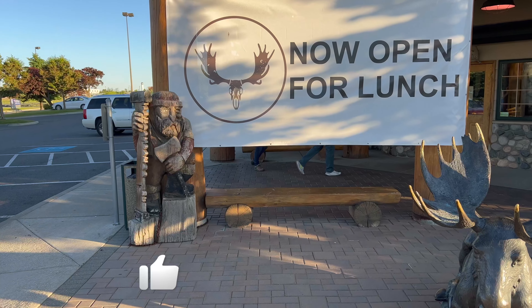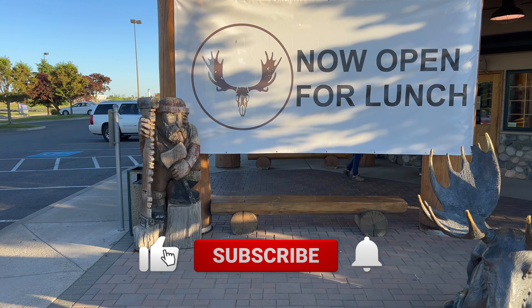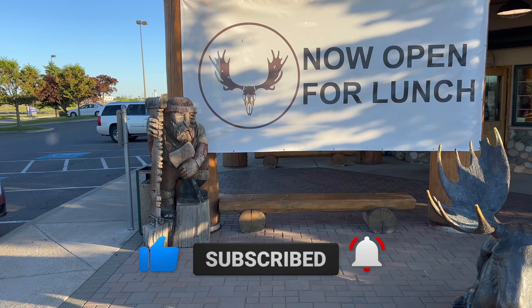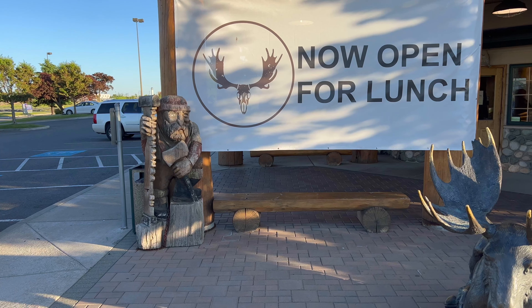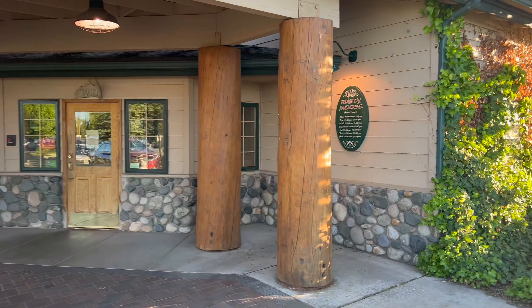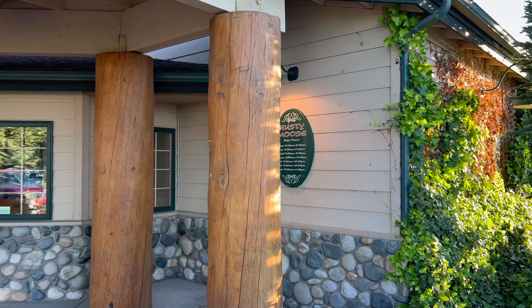Everyone, we're here at the Rusty Moose getting ready to go grab some dinner. Let's head on in. Look at the moose outside and the little guy — he chops down trees, I can't think of the name — but look at that, isn't that cool? Let's head on inside.